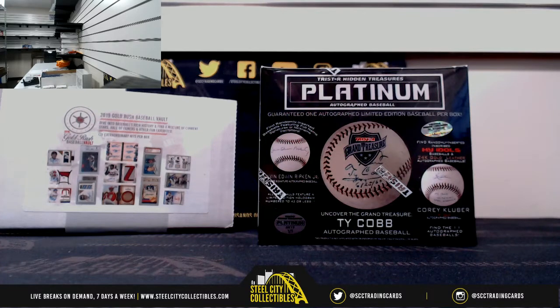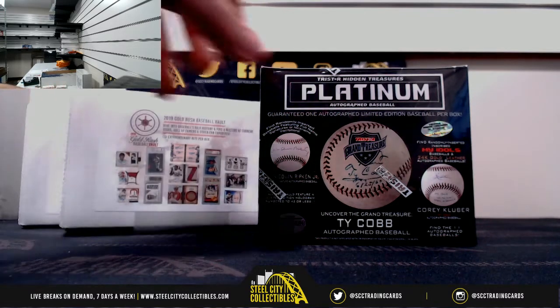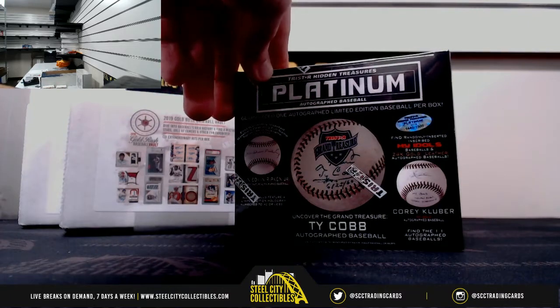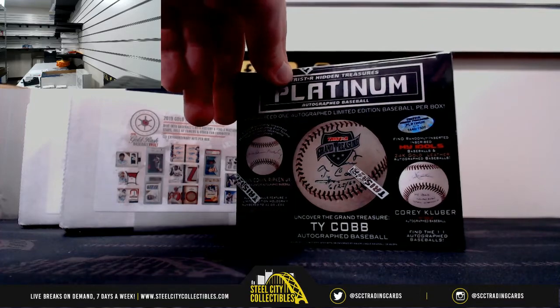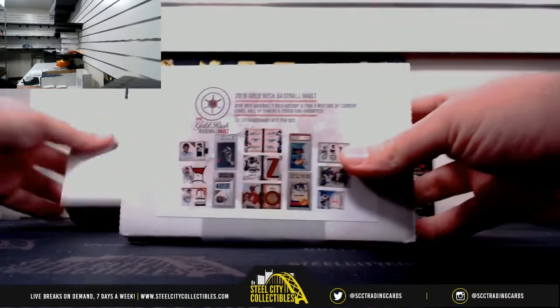Next we're here for Chris with two 2019 Gold Rush Baseball Vault Boxes and a 2019 TriStar Hidden Treasures Autograph Baseball Platinum Box that just came out today. I'm really excited to see what we've got in there, but we'll start with the Gold Rush Vault.